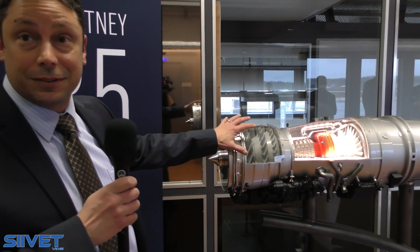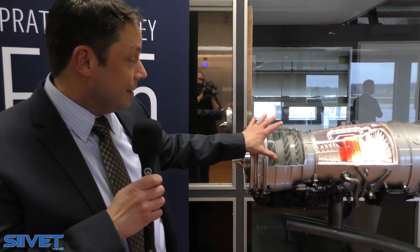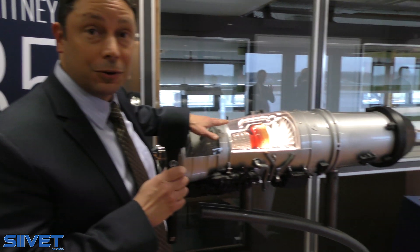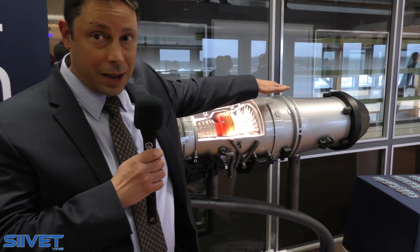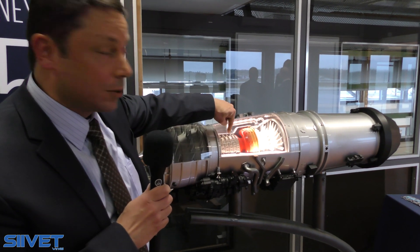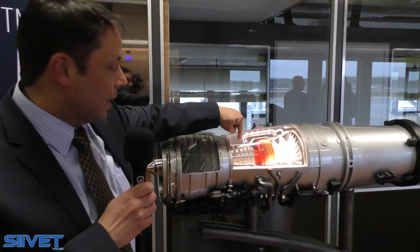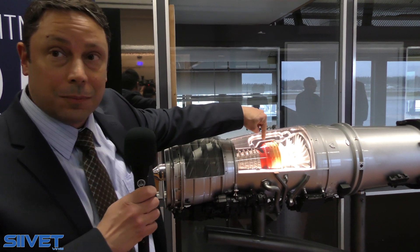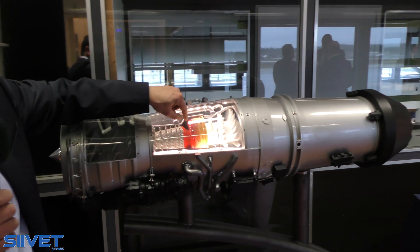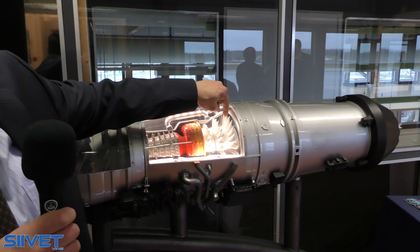From the front here, we have a fan. For general operation of an engine, the air comes in the front. It gets compressed by the fan. Some of the air goes around the outside — it's called bypass air. Some of the air goes into the core of the engine and into these components here, which is the high compressor, then the combustor. Fuel is introduced in the combustor and ignited and expanded through the turbine.